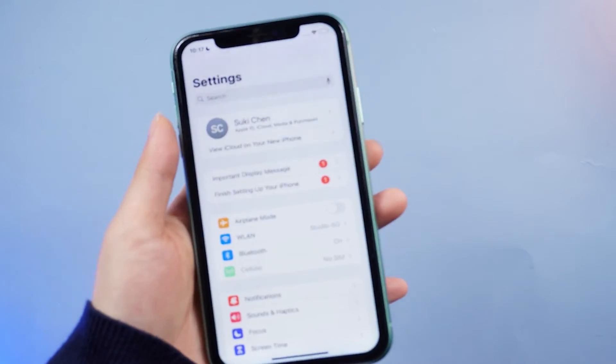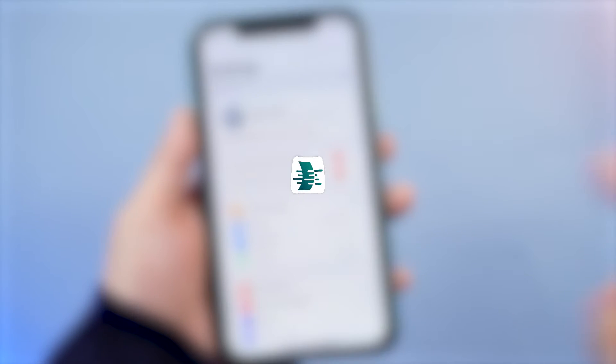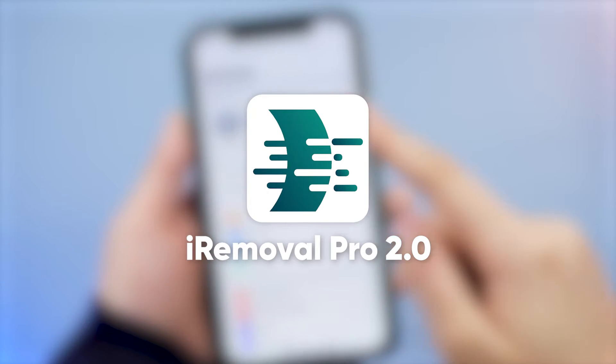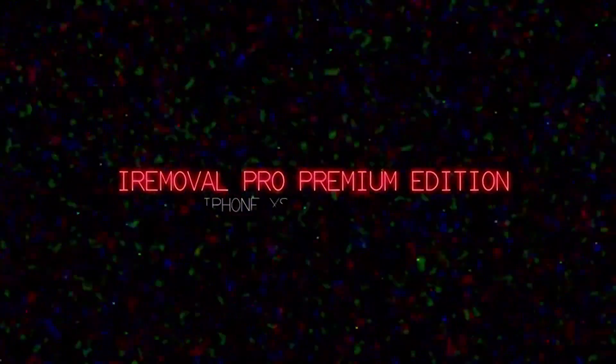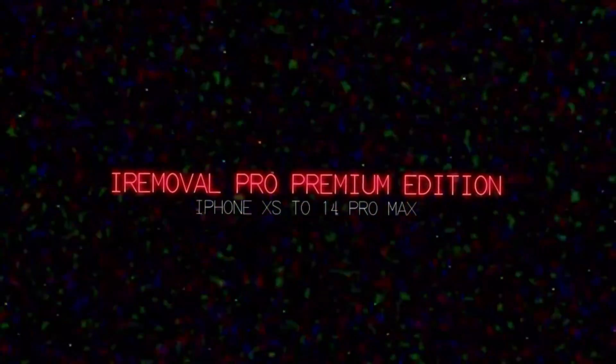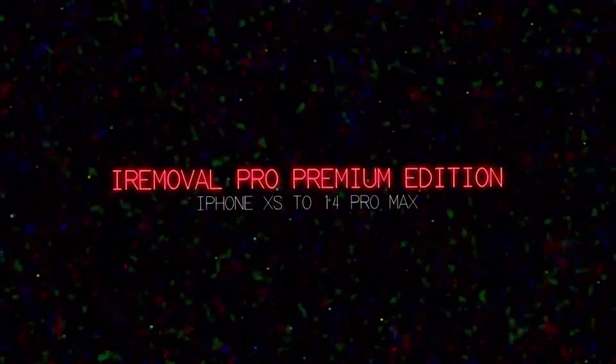Hello everyone, welcome to this episode. Today we are going to talk about a recently released software, iRemoval Pro 2.0. The most astonishing feature of this tool is its support for activating devices running iOS 17.4 and above.